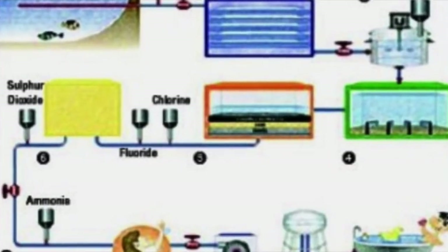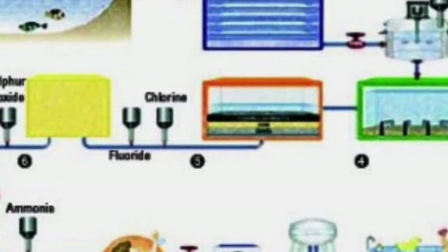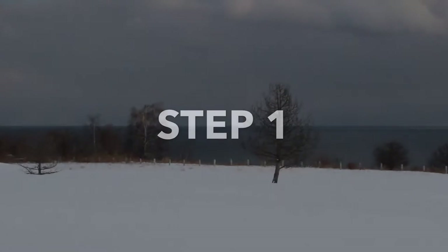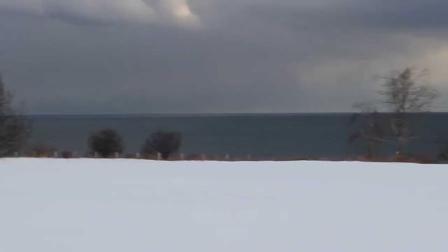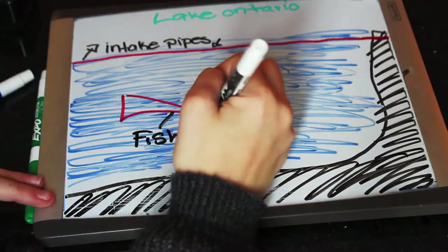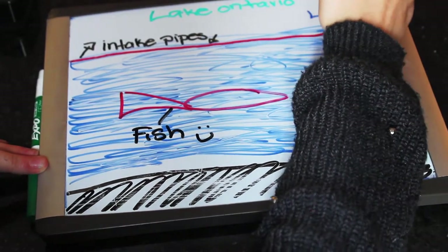And now for the steps of the water treatment process here in Toronto. Intake pipes reach into Lake Ontario collecting raw water. In some areas of the city, large intake pipes extend up to five kilometers offshore. The length and size of the plant's intake pipe is based on the plant's rated production capacity and the projected quality of the incoming water.